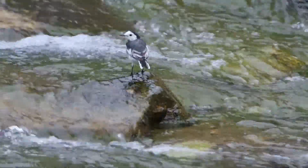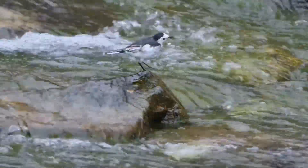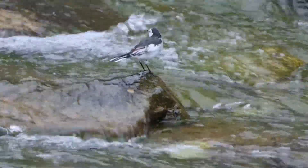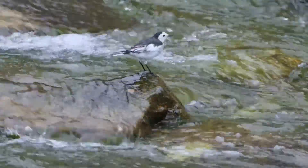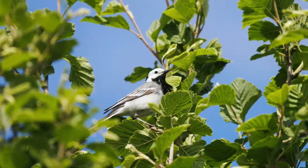A clutch of eggs is up to six eggs, with up to two broods each season. Incubation of the eggs takes 13 days and is performed by the female. The youngsters are normally fully fledged after a further two weeks. The parents continue to feed the fledglings for approximately one week.